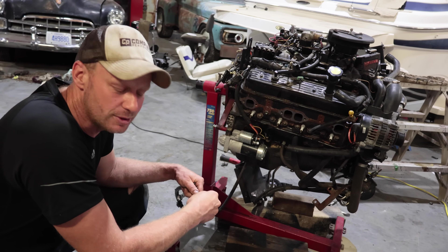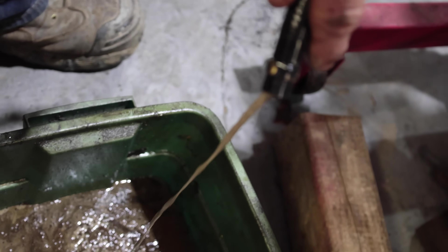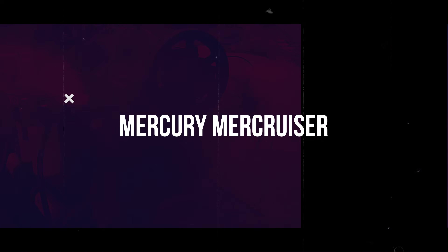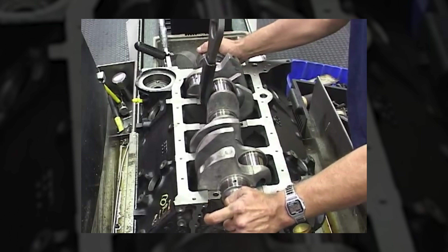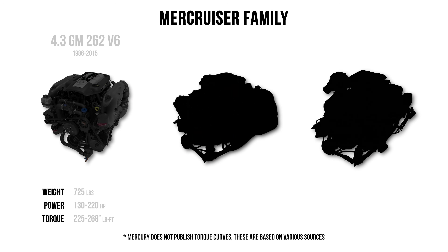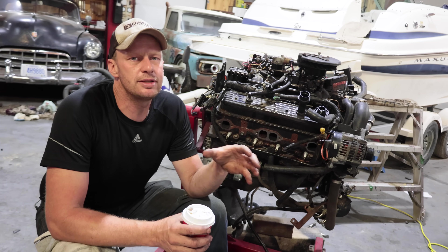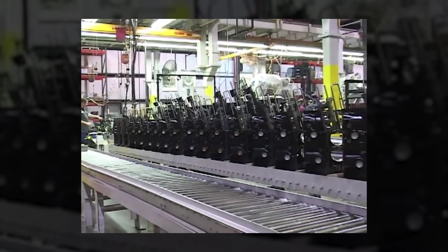The biggest problem with MerCruiser engines is the people that own them. If you've been around engines for a while, these engines probably look familiar, because they are straight off the GM assembly line. We're going to be talking about the 4.3 six-cylinder, the 305, and the 350 - or the 5.0 and the 5.7 - engines that MerCruiser buys from GM directly and converts them over to marine application.